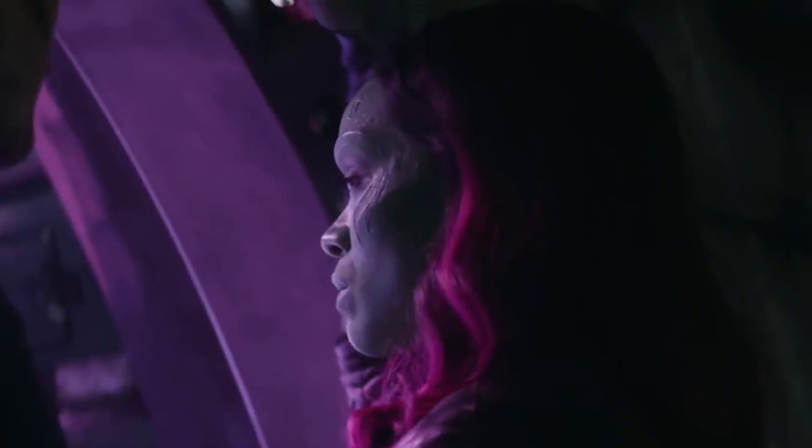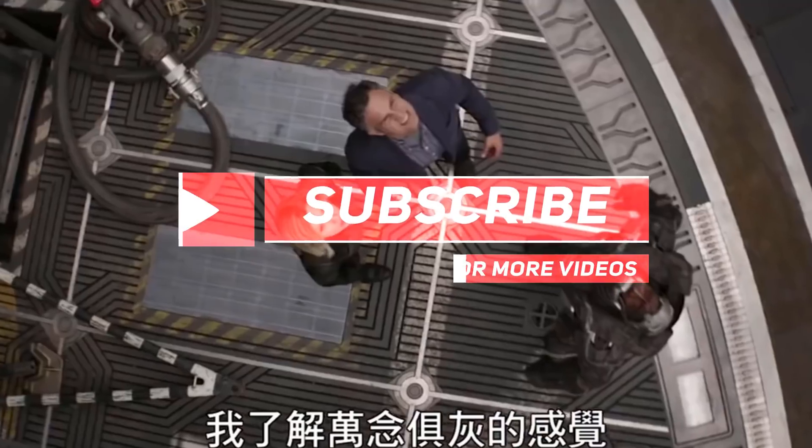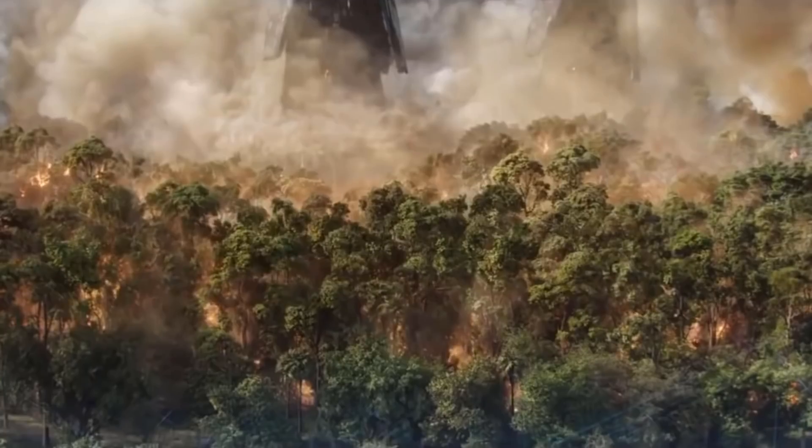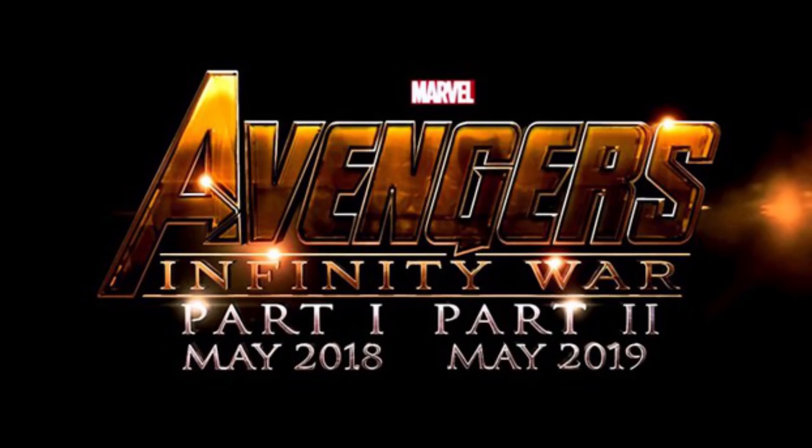This is the Den of Nerds. If you're like me, you just can't stop thinking about Infinity War, so subscribe to this channel because we're going to be cranking out a ton of Avengers content as we head towards Avengers 4. On a side note, I still totally think they're going to call it Infinity War Part 2.